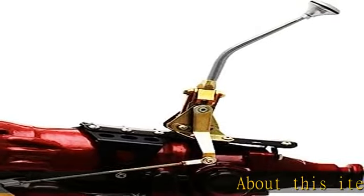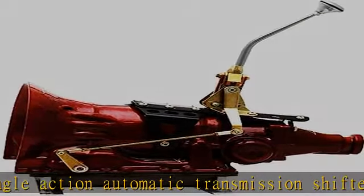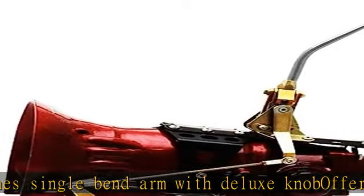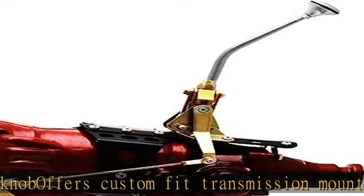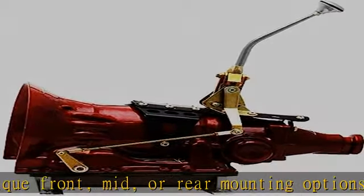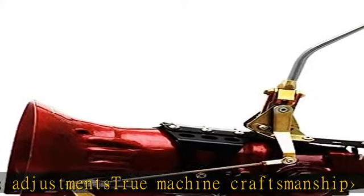About this item: single action automatic transmission shifter. 10-inch single bend arm with deluxe knob offers custom fit. Transmission mounts feature unique front, mid, or rear mounting options. Multi-axis adjustments. True machine craftsmanship. See more product details in the description to get this product today at the best price.